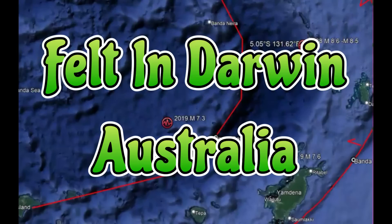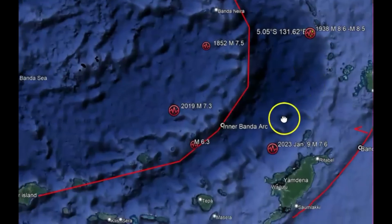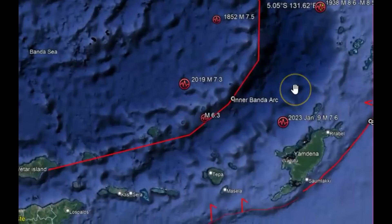Historically, there's been a lot of large earthquakes in this location, which is the Banda Arc. We have the outer Banda Arc, where we got subduction of the Australian plate — part of it has broken off and is evidently stuck here. Then we have the inner Banda Arc. In 1852 there was a magnitude 7.5. In 1938, there was a magnitude 8.6 or maybe 8.5. And then earlier this year in January on the 9th, there was a 7.6.